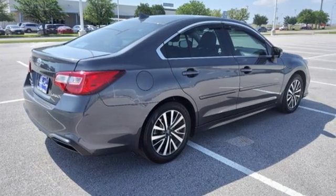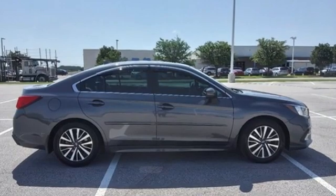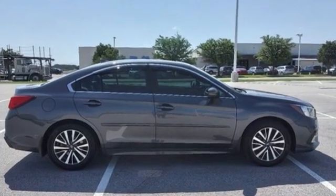Subaru — pass it down. If you've been waiting for the perfect time for a test drive, the time is now. Experience it today.